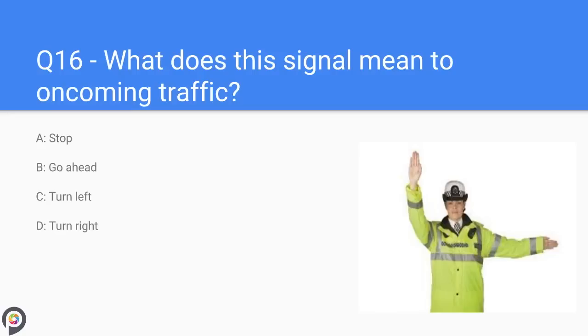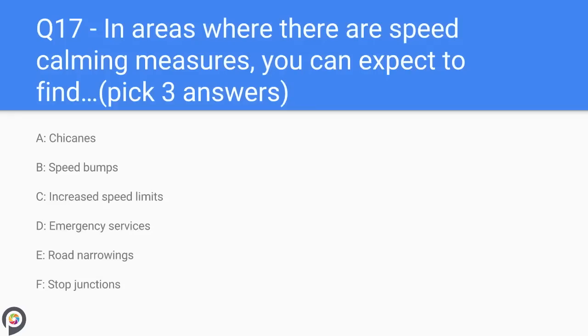Question sixteen: what does this signal mean to oncoming traffic? A) stop, B) go ahead, C) turn left, D) turn right. Stop is your answer.